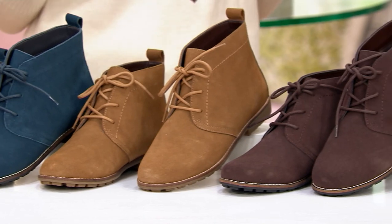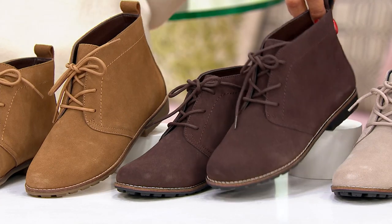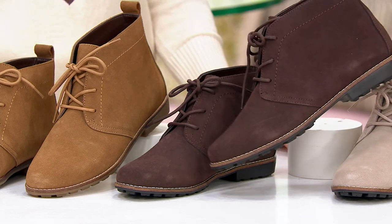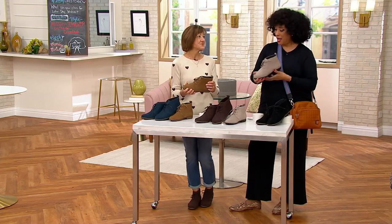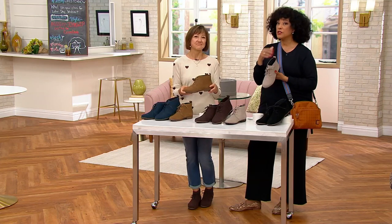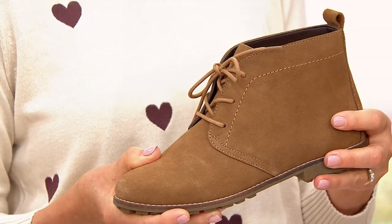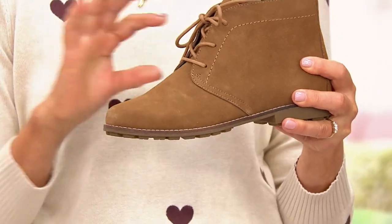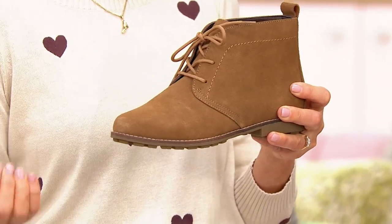We've had this boot in our line, but last year we added wides, and this year we added the chocolate brown, which is beautiful. What's great about it is it is iconic — a style that never goes out. The chukka boot is always in fashion, and it's so versatile. White Mountain has been around for 40 years. We make the shoes and boots that sit in the front of your closet — fashion product that you're going to go to day after day. Beautiful materials — this is a gorgeous suede.